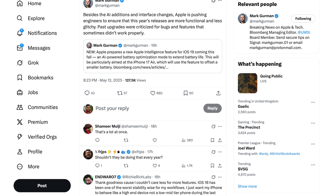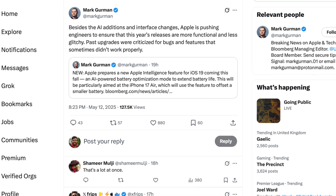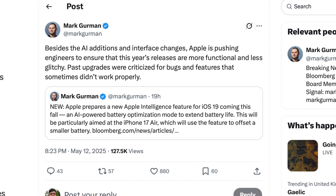This report also says Apple is pushing engineers to make this update more functional and less glitchy, which is good to hear, considering in recent years iOS has become less stable. More than new features, people want stability with iOS.